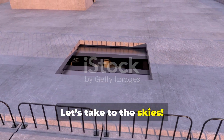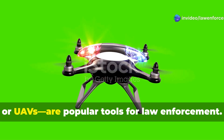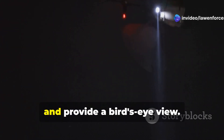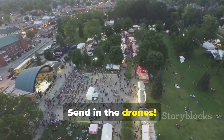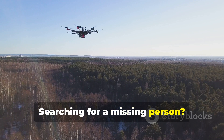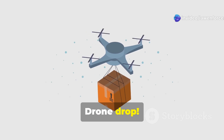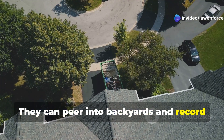Number 8: let's take to the skies. Drones, also known as Unmanned Aerial Vehicles or UAVs, are popular tools for law enforcement. They're cheap, easy to operate, and provide a bird's eye view. Need to monitor a large crowd? Send in the drones. Searching for a missing person? Drones to the rescue. Want to inspect a suspicious package? Drone drop. But drones raise privacy concerns — they can peer into backyards and record private moments.